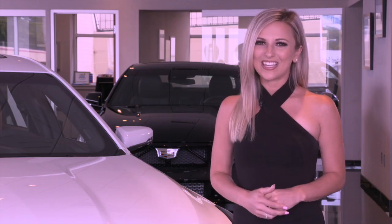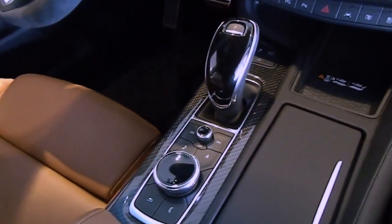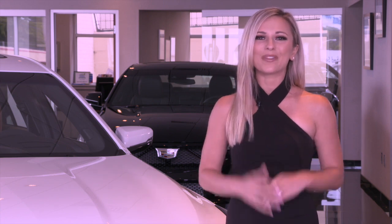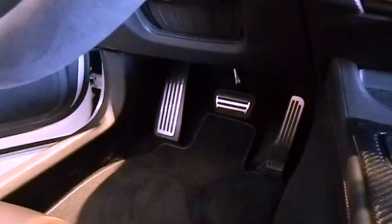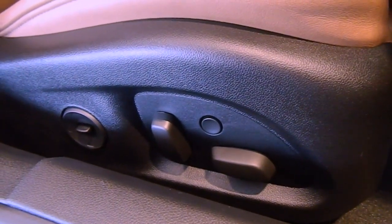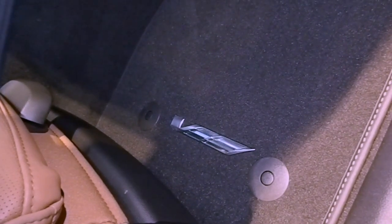Standard CT5V interior features include carbon fiber decor, a thicker rim leather-wrapped performance steering wheel with magnesium paddle shift controls, alloy pedals, sport bolstered front seating, 18-way front power seats, and premium front floor mats with V-Series logos.